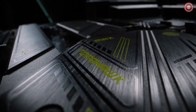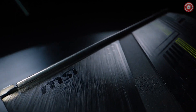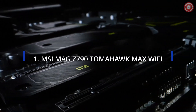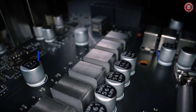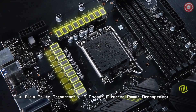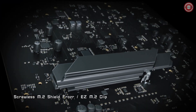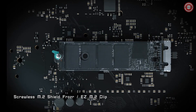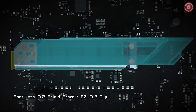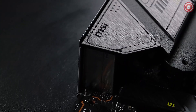Greetings, tech enthusiasts and PC builders. Today, we dive into the realm of motherboard compatibility with the Core i7-14700K processor. Our first pick is the MSI Mag Z790 Tomahawk Max Wi-Fi. It stands as a robust choice, perfectly tailored for the Core i7-14700K processor. With its exceptional performance and feature-rich design, it's a motherboard that enthusiasts and gamers alike can rely on. Equipped with a robust power delivery system and an array of expansion slots, this motherboard offers an ideal platform for high-performance computing.